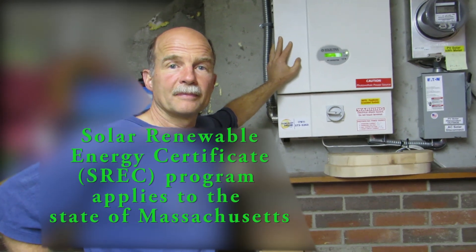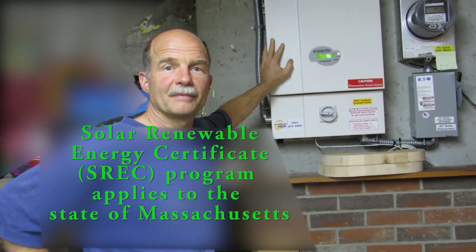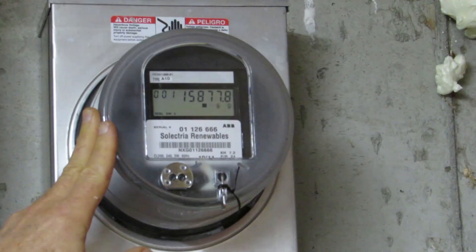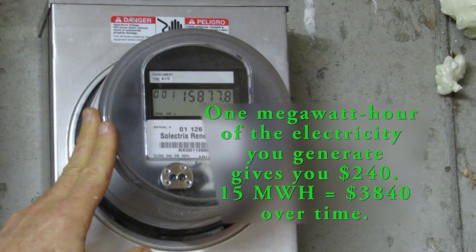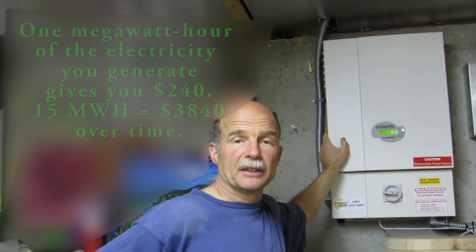How much money do you get for those SREC credits? For every megawatt hour of electricity I generate — you can see the electric meter here that measures electricity from my second solar system. The reading is 15,000-something, meaning 15 megawatt hours. My other system has generated just over 16, so we'll call it 32 megawatt hours total, meaning 32 SRECs generated. Right now you get about $240 per megawatt hour.